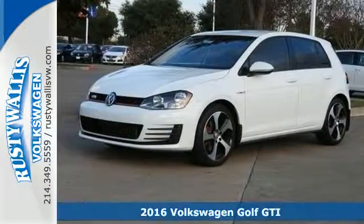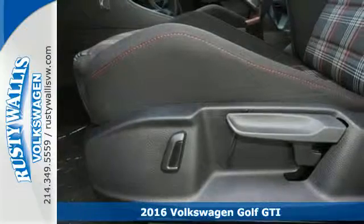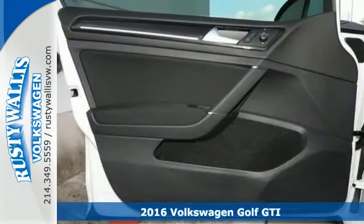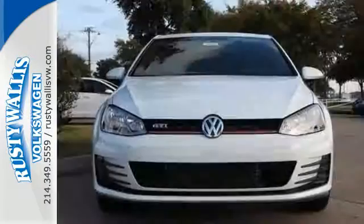It's a 2016 Volkswagen Golf GTI — stamina for every adventure. The cargo floor can be lowered by adjusting the split-folding rear seats to pack in everything you need for your next adventure.